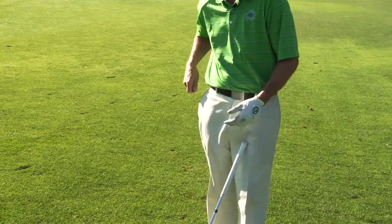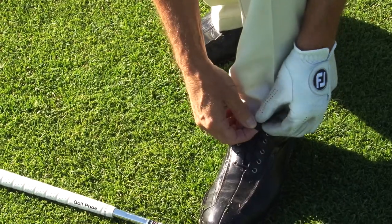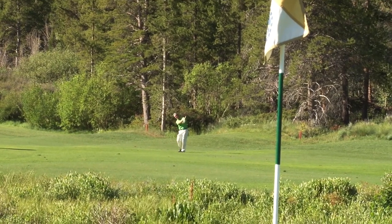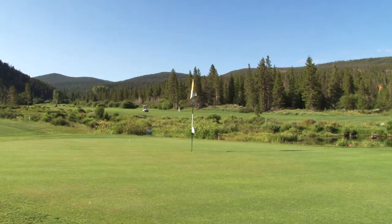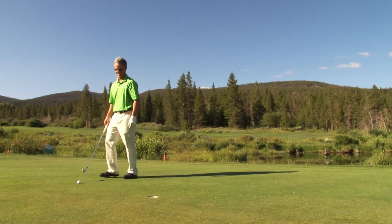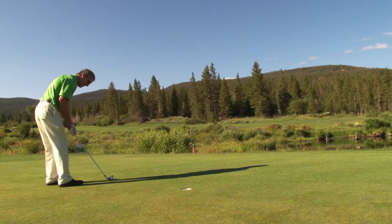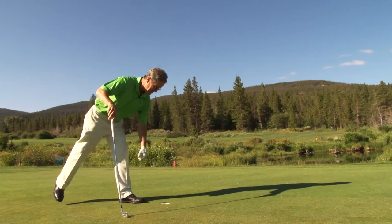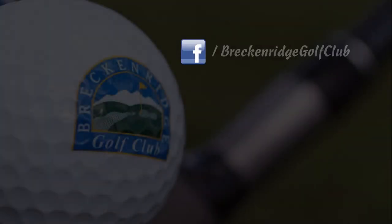Don't forget to put all your change in your left hand pocket, tie your left shoe in a double knot, and put a tee behind your left ear. When the moment arises, you define the moment — or the moment defines you. Oh yeah, Ben Hogan? Who the heck is he?